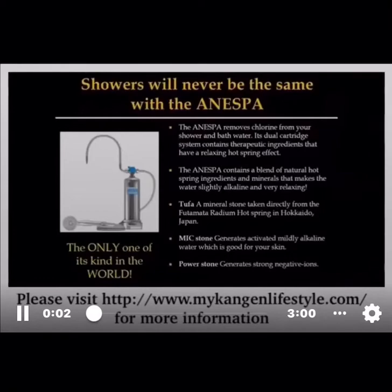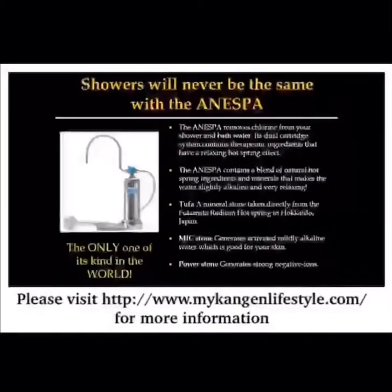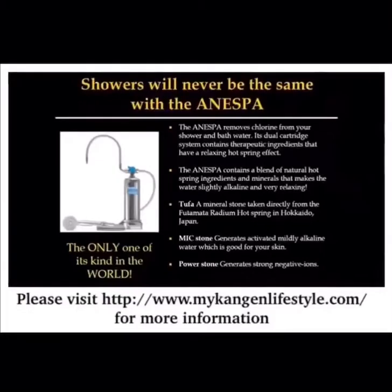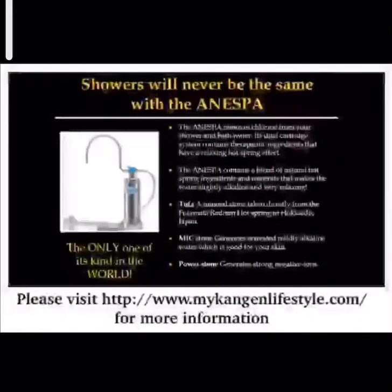I use the Anespa shower unit now. I'm gonna confess — I thought this was an overpriced, outrageous chlorine filter that served no purpose, and I was not going to spend the money on it.